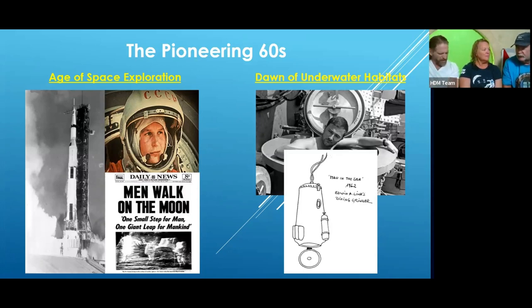That 1965 project is documented in a talk from 2019 available on the History of Diving Museum YouTube channel — worth checking out.